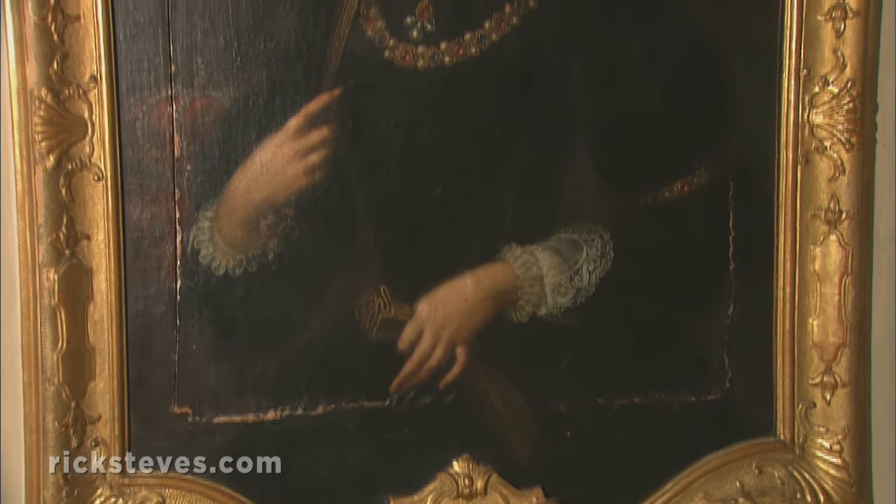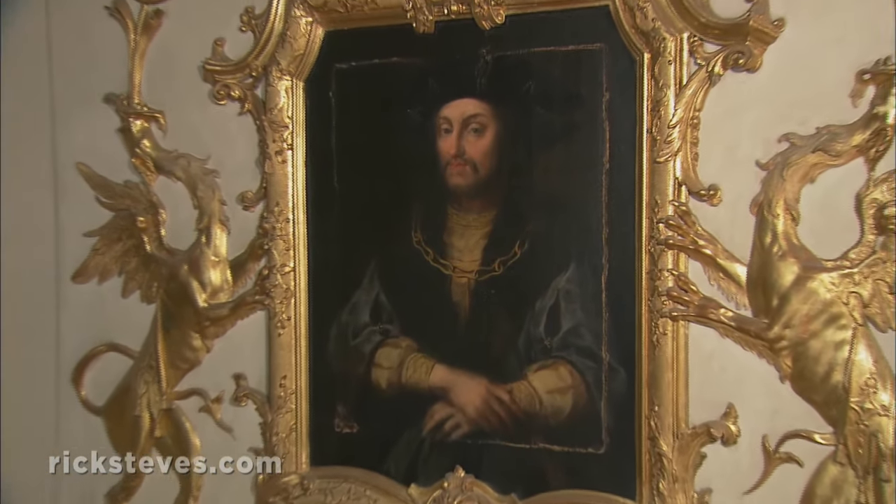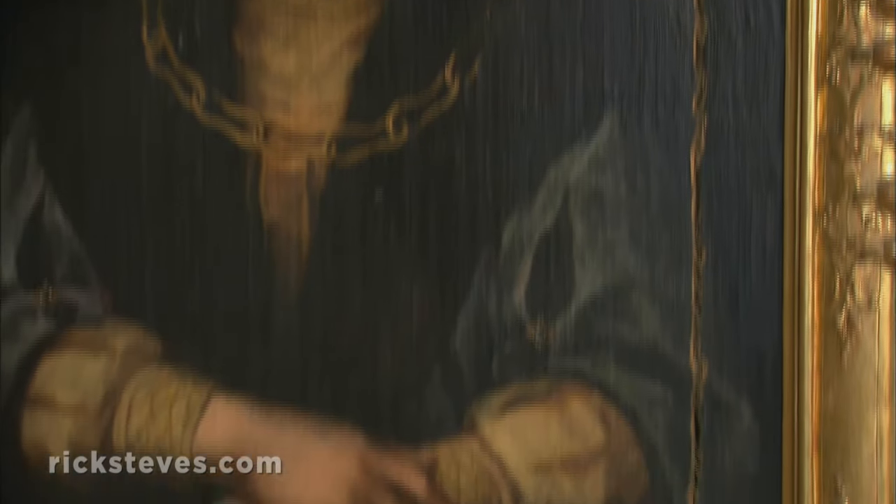The paintings are scarred by knife marks. In the final months of World War II, when Allied bombs were imminent, Nazi leaders gave the hasty order to slice each portrait out of its frame and hide them away.